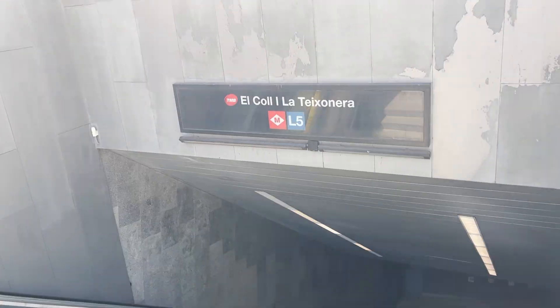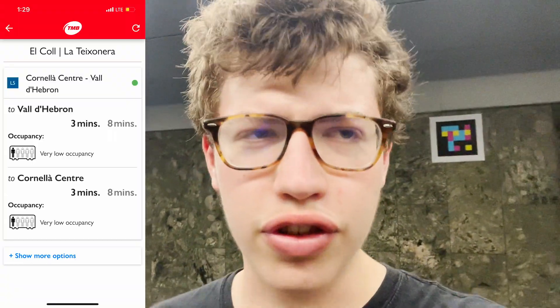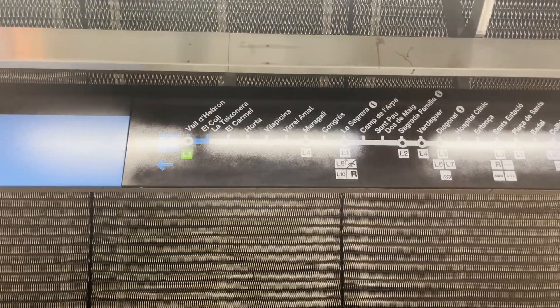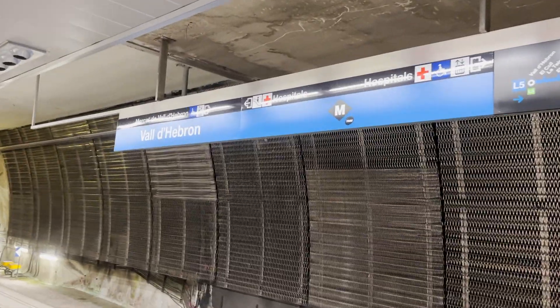Now back into the station. I'm going to take line 5 back one stop to the station I was at previously, and then I'll change back to line 3 and go all the way down to the center of the city to Plaza de Catalunya. Behind me is a little color code — it's not really a QR code, but it's used with an app. When you scan that, you can get info on when the next train is, how full it is, and in the future, it seems like they're in a test phase, navigation on how to get to the platform with arrows virtually. Now back up the literal five flights of escalators.